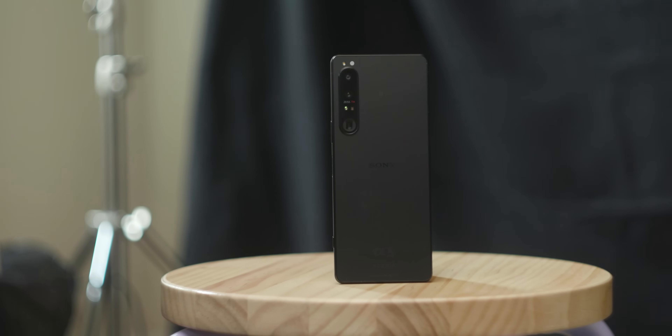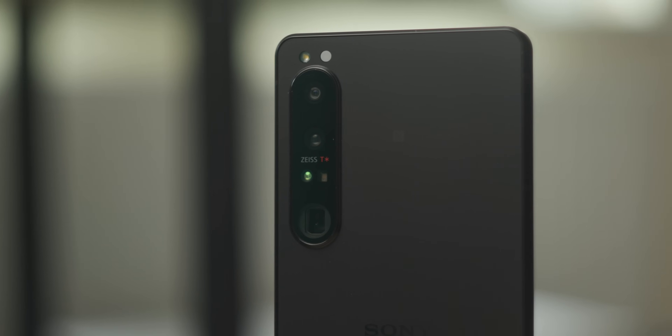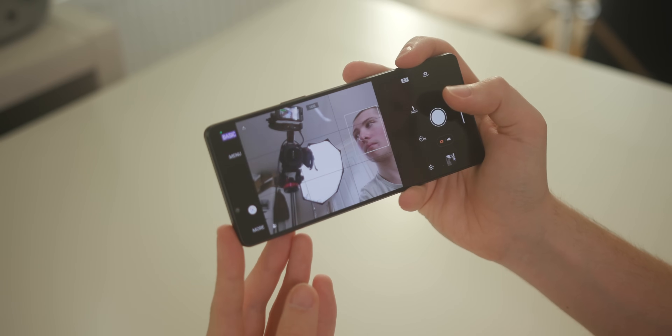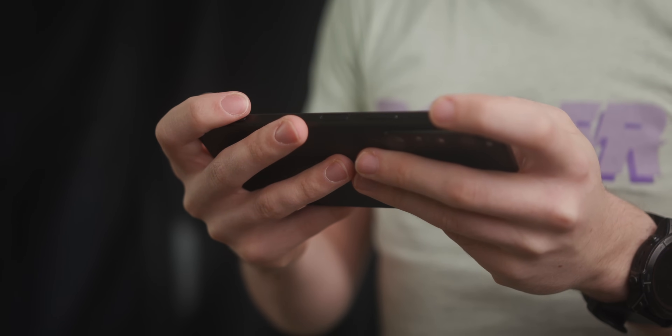When was the last time you saw someone using a Sony phone? It's interesting because if you look at these things on paper, they are just what many enthusiastic phone buyers are asking for. But here's why you're right not to buy one.